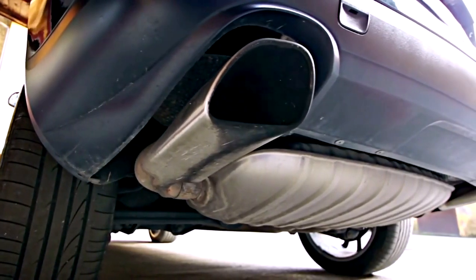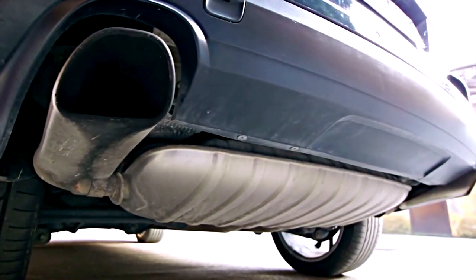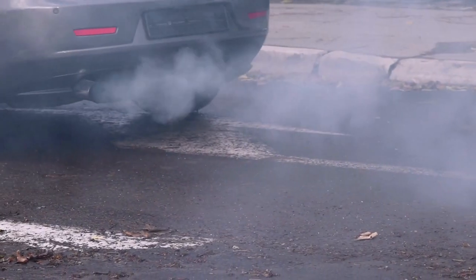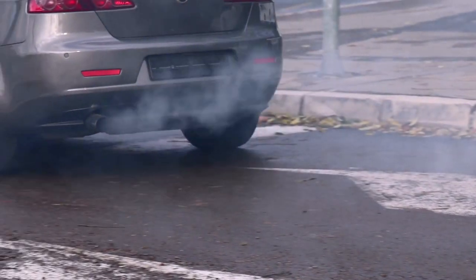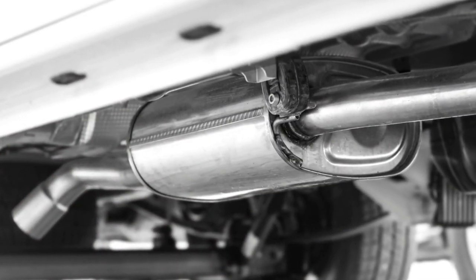What is a catalytic converter? We Googled it. It's a part of the car — I may butcher this description — but it makes the car pollute less, throwing out fewer bad emissions. The reason they steal it is because it has three types of metals that have become very valuable, with prices increasing specifically in 2021.